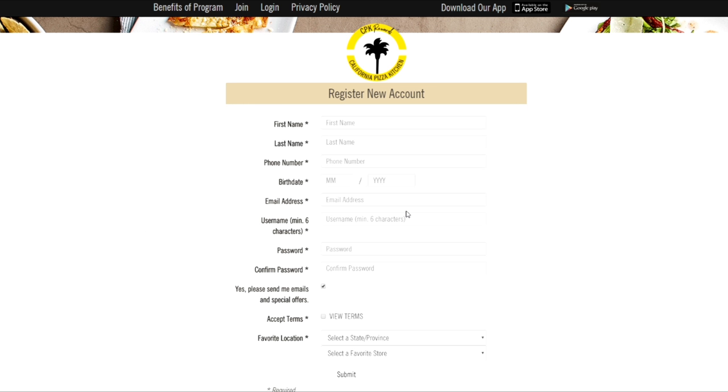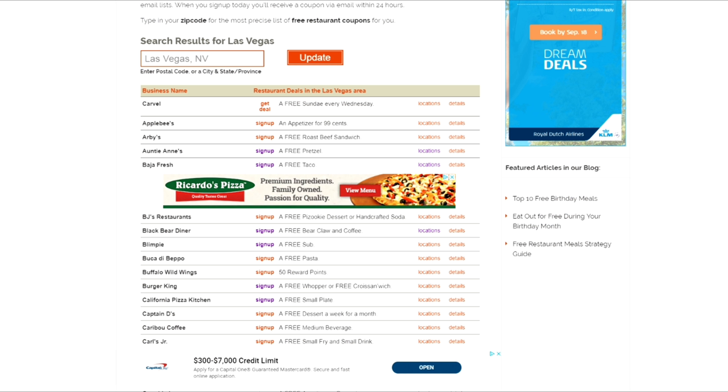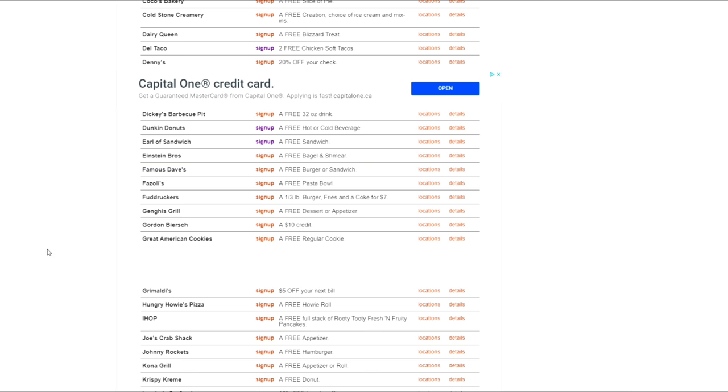For example, California Pizza Kitchen offers a free small plate — you click sign up, it brings you over to the link, and you sign up. It's really simple and easy, and then they send you your free coupon via email or through your phone. I suggest creating a new email for this. So here you go — these are 92 other places you can get free food, free drinks, and free stuff in Las Vegas.